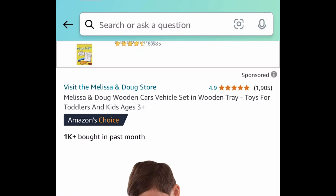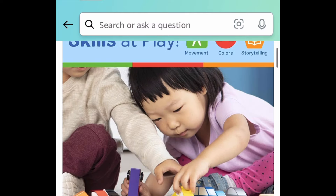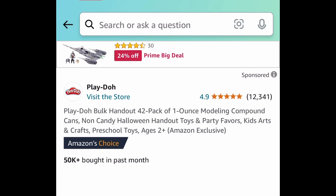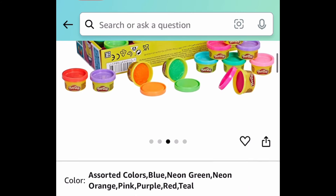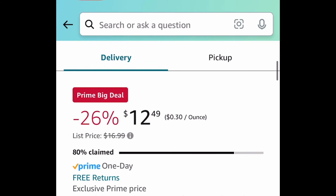Next deal here we have this wooden car vehicle set — I'm just going to show you a quick picture. This once again has amazing reviews and you get the entire set for $12.63. And of course to help with goodie bags, you're getting 42 packs of Play-Doh handout little containers — this is a lightning deal down to $12.49. As always, run run run! But let me know what you snagged.